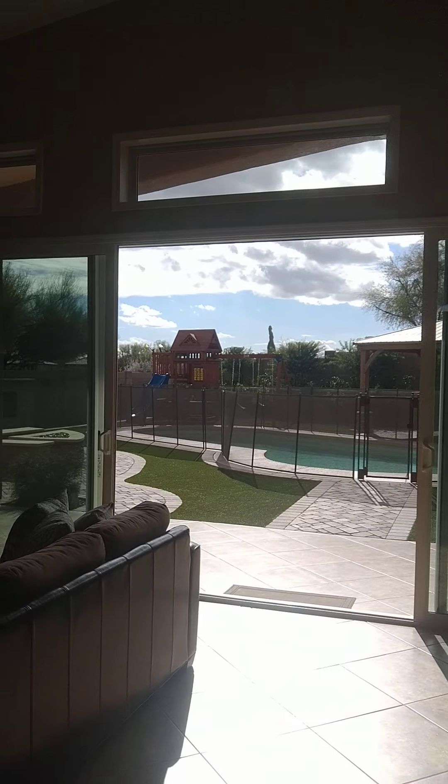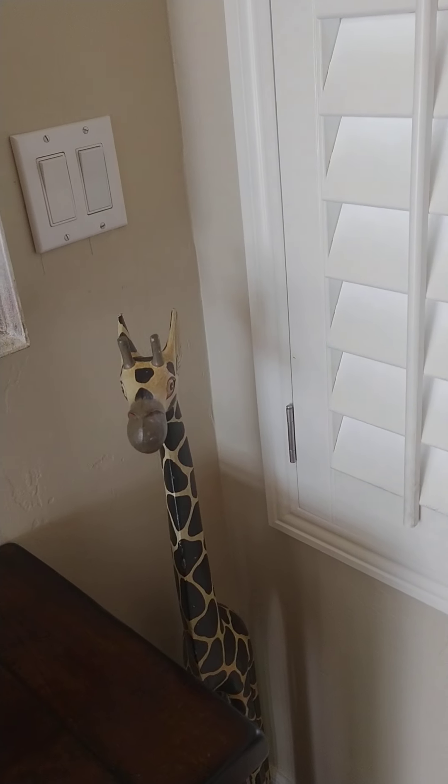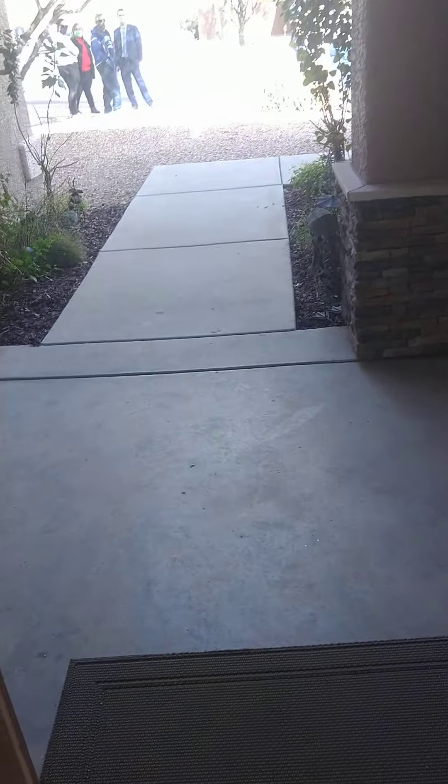I'm just gonna head out front. I'll keep this running as I walk out the front door, but I don't want these people to feel like they're on camera, so I'll keep it low a little bit. Here's the front.